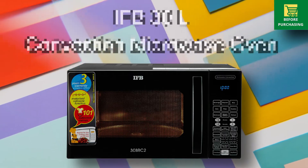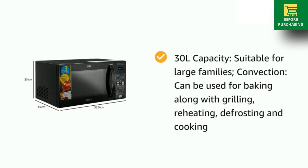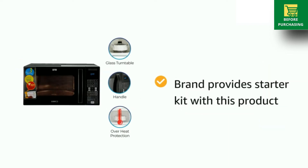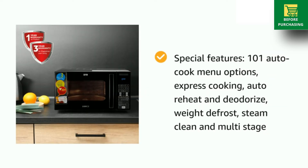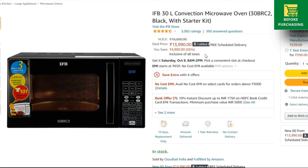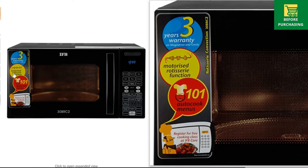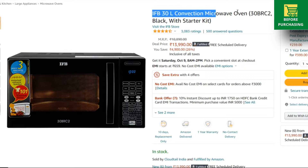The IFB Convection Microwave Oven has almost 101 auto cook menu options. Express cooking, auto reheat, deodorize, and weight defrost features are available. It also has overheat protection and a child lock feature. On normal days it is priced around ₹15,000, but during the sale the price is ₹14,000. You can also get an extra 10% instant discount with a card offer, and you get a 1-year warranty with decent build quality.